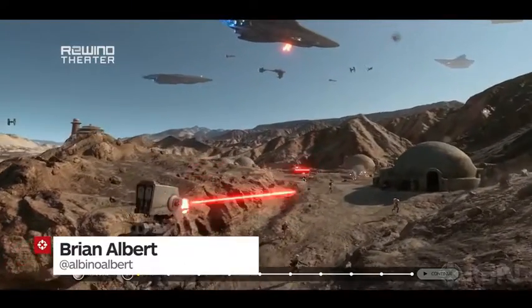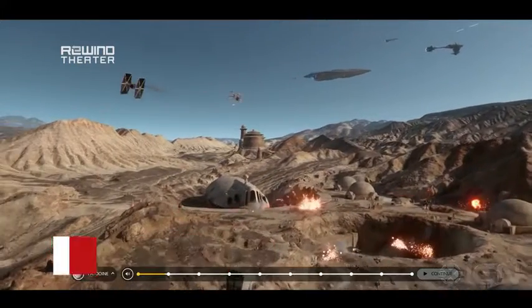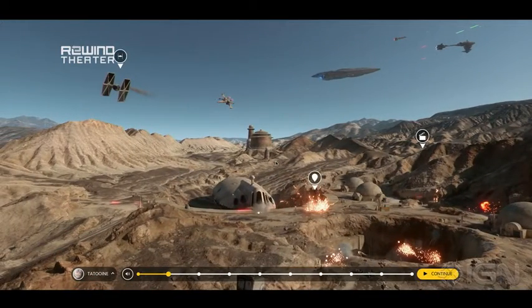Hey everyone, Brian from IGN here. We're taking a look at all these planet walkthroughs that EA just released for Star Wars Battlefront. They're kind of cool interactive teasers that show a battle going on but stop at certain points to point out cool things. We're going to show you the coolest new things — videos and models and things that you need to see.